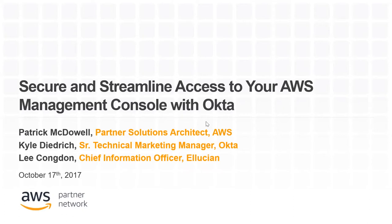My name is Pat McDowell. I'm a partner service architect at Amazon Web Services, and I focus on security in our security ecosystem. I'm lucky enough to be joined today by Kyle Diedrich, Senior Technical Marketing Manager at Okta, as well as Lee Congdon, the CIO of Ellucian.